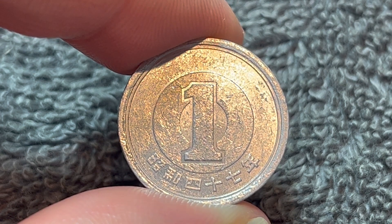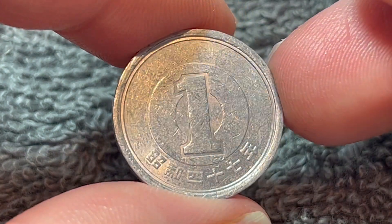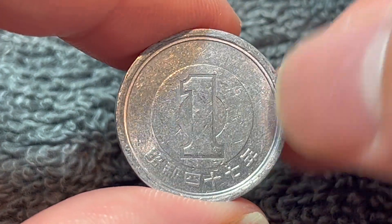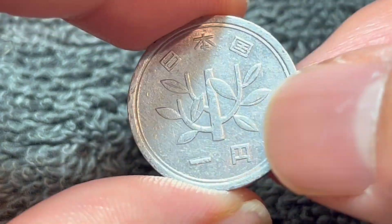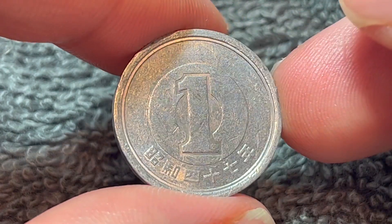So this is not worth very much. Even in exchange value, it's worth less than one cent now, according to the current exchange rates, at least as of time of recording. So you're more likely to get this cheaply, in circulated condition anyway, if you go directly to Japan and buy something and get it back in change.